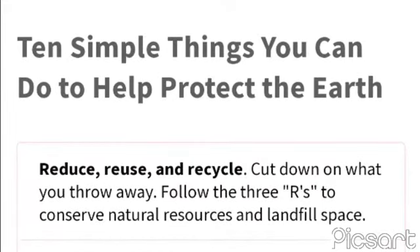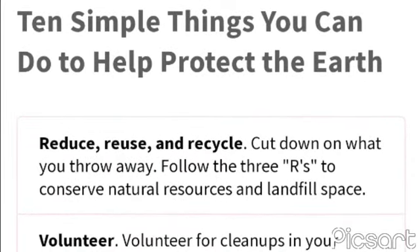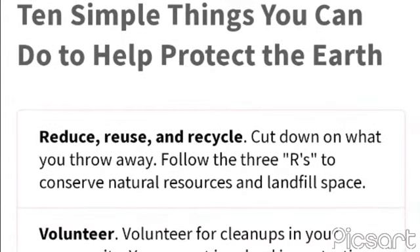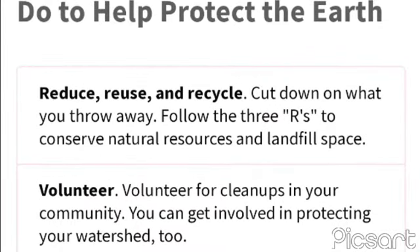Educate others — when you further your own education, you can help others understand the importance of natural resources. Volunteer for cleanups in your community and get involved in protecting your local waterways.